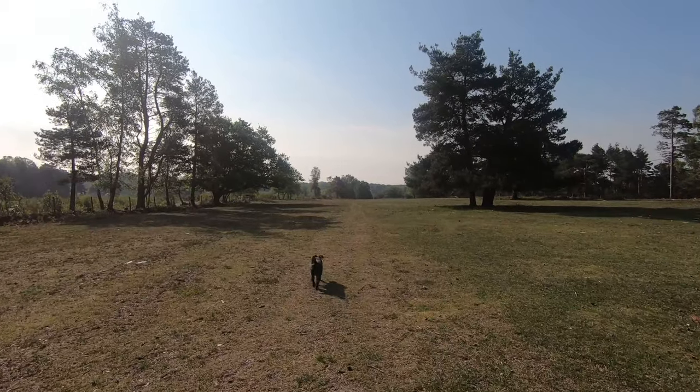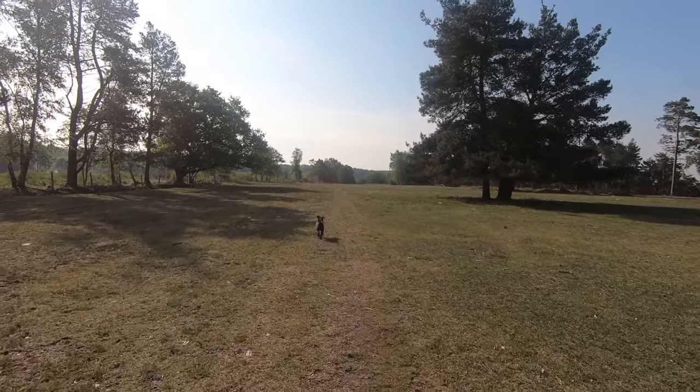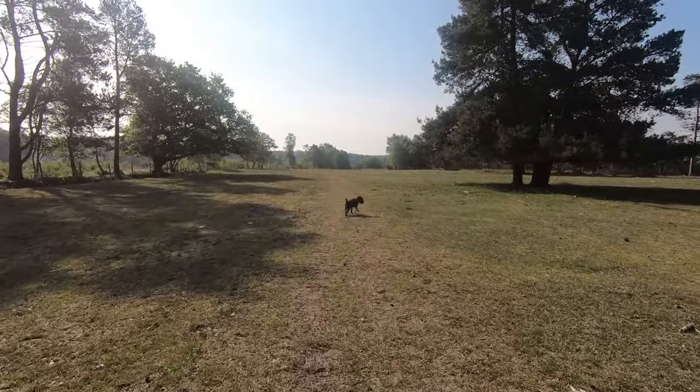On our left hand side now you can see a fence, and beyond that new trees have been planted to replace those that have been felled for wood in previous years.